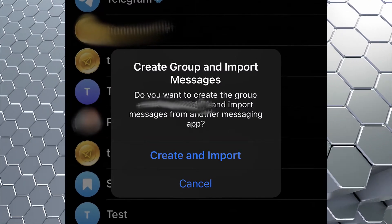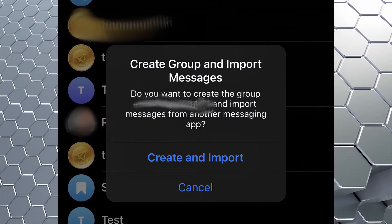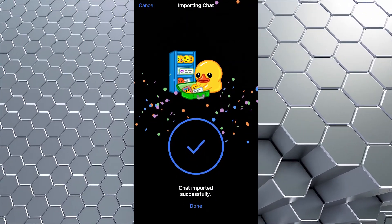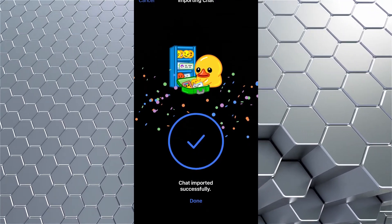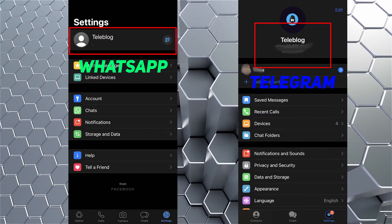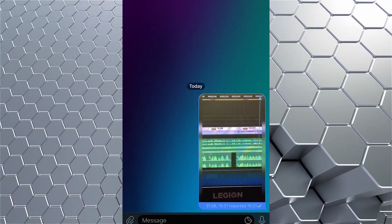With this feature, Telegram creates a new group with the contact from which you are importing. I want to point out that if you have different names in WhatsApp and Telegram, importing chat history will also happen differently. If you have the same names in the two messengers, then when you create a group, Telegram will send your messages on your behalf.